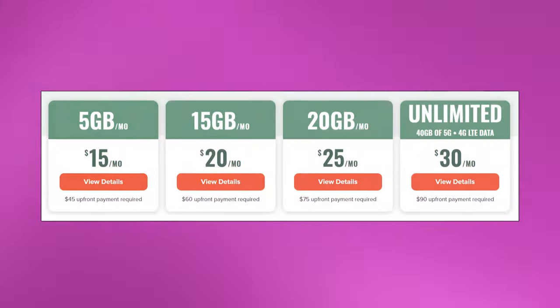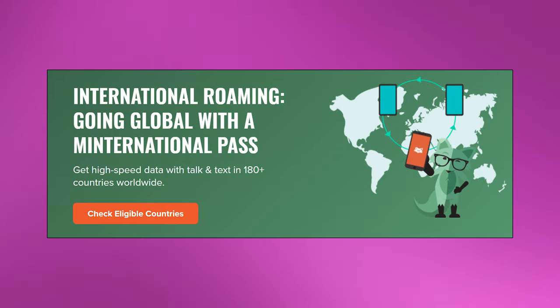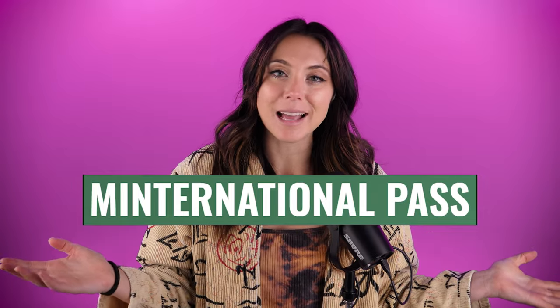Mint Mobile has some of the most cost-effective plans in the market, but they also offer a lot in the way of international data and roaming, making it really easy for you to access your cell phone plan abroad. Today, I am breaking down the cost and details of the Mintternational Pass, helping you decide if it's worth it and if it works well enough abroad.